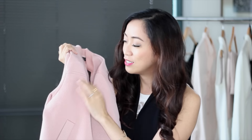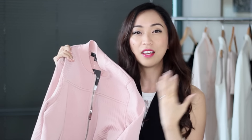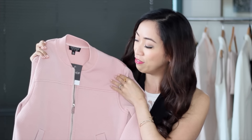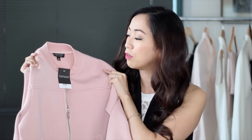In terms of texture, it has this perforated texture which makes it look a little more athletic, but at the same time the pink color makes it look a lot more feminine. I love the combination of the two. I'm really excited to wear this layered over both casual pieces and even dressy pieces as well.